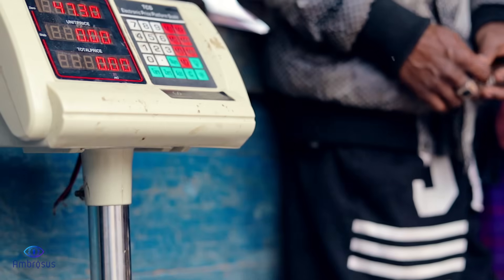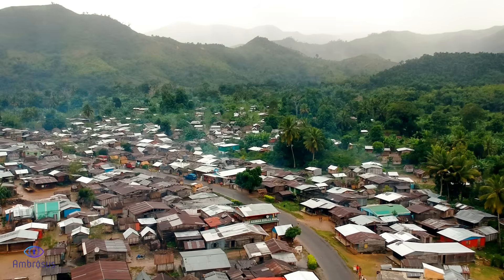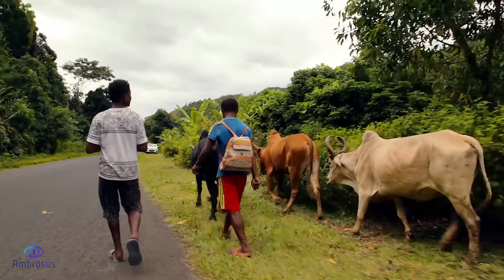Packed airtight, the beans are secured and weighed, before moving on their way through the roads of rural Madagascar.